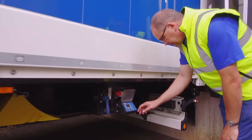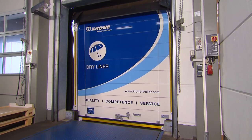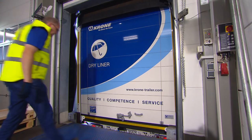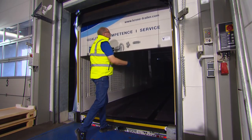Electronic air suspension with automatic ramp adjustment is also available for the dry liner. It protects the vehicle during loading and unloading. Furthermore, the optionally available rolling door saves time, since the driver can reverse onto the ramp without stopping.